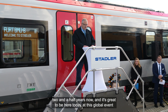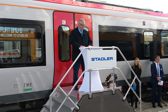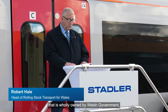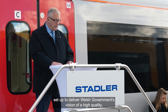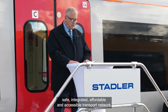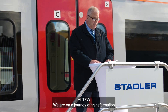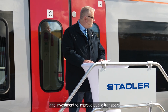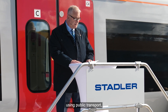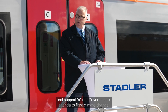It's great to be here today at this global event to see both our City Link and FLIRT tri-mode trains on display. Transport for Wales is a not-for-profit organization wholly owned by Welsh Government, set up to deliver Welsh Government's vision of a high quality, safe, integrated, affordable, and accessible transport network that the people of Wales will be proud of. At TfW we are on a journey of transformation and investment to improve public transport, increase the number of people using it, support people opting to leave their cars at home, and support Welsh Government's agenda to fight climate change.